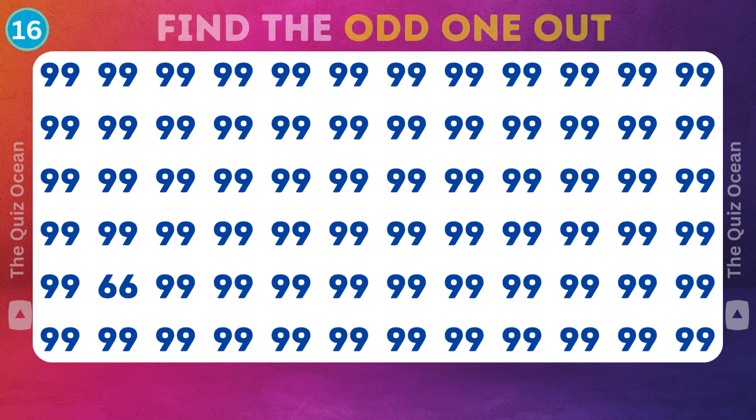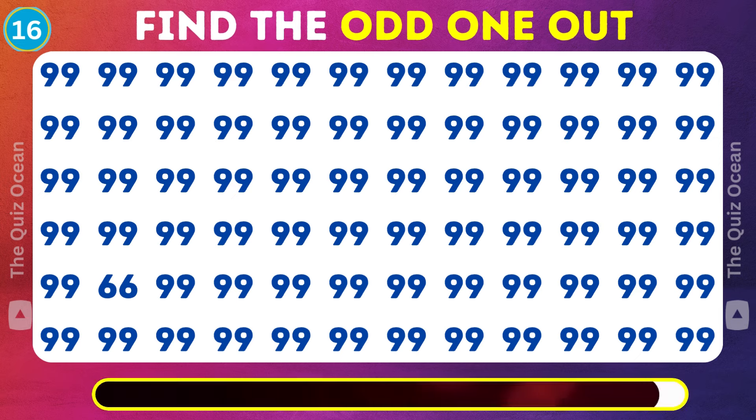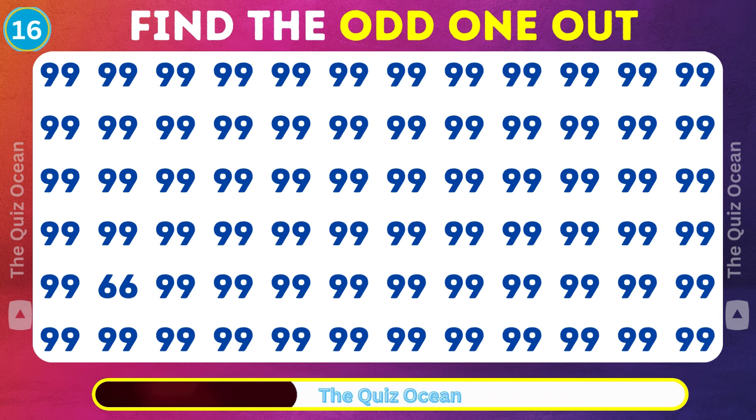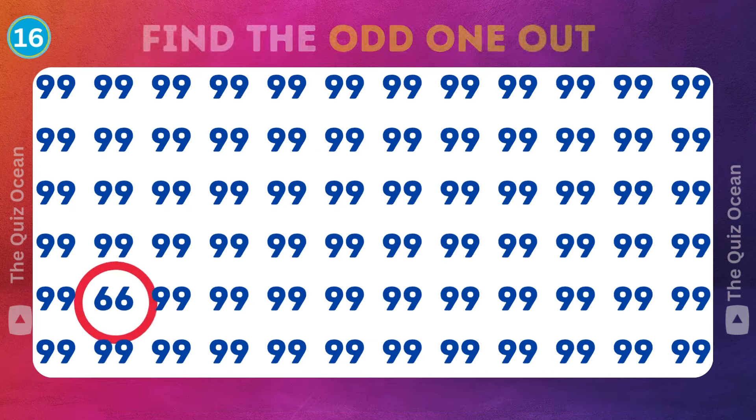Next challenge coming up. Can you detect the odd one out? Take a close look. You're on a roll.